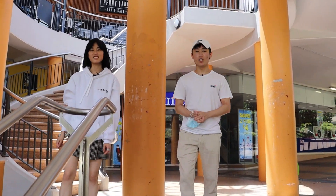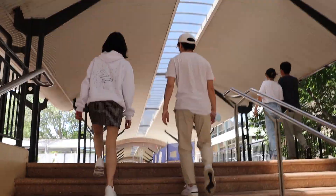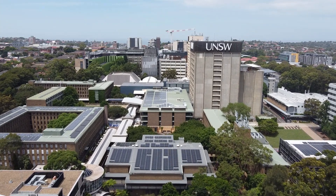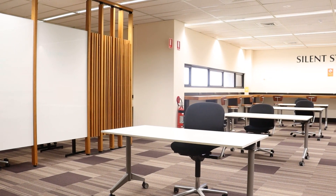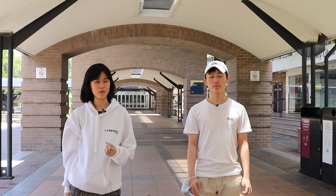We finally made it to the top of the Bata stairs and we've officially made it to Upper Campus. Past all the construction, we're now at the main library. It's one of the biggest study spaces in the uni and goes up quite a few floors. You can book a seat here or reserve a room, and there are specific floors set aside for postgrad students and silent study. Make sure to check out their website to see what's available.